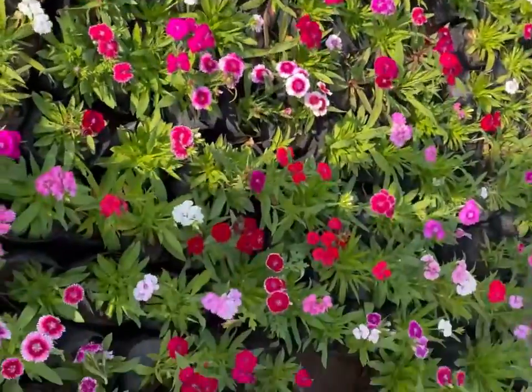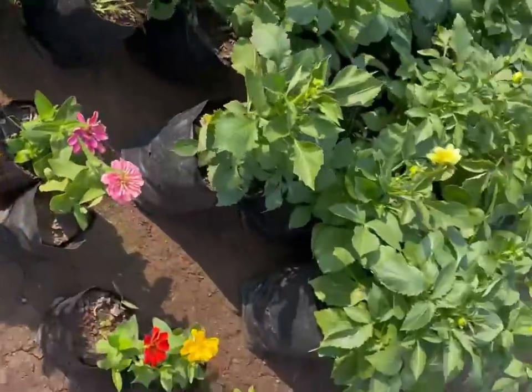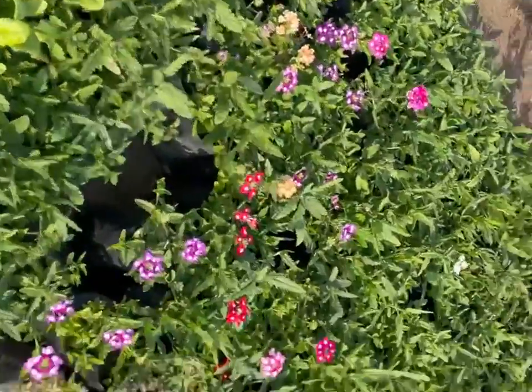Here the prices are very reasonable. You can get some fruit plants, and they are very good. You don't have to struggle to find all these varieties.